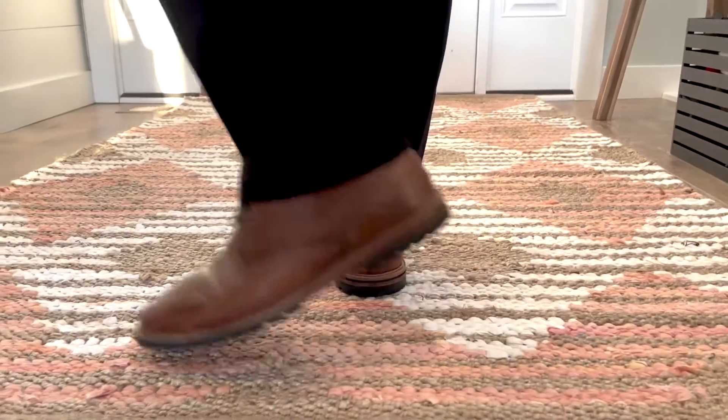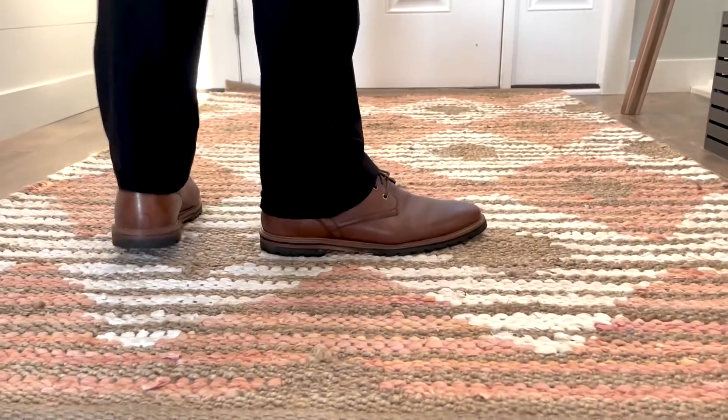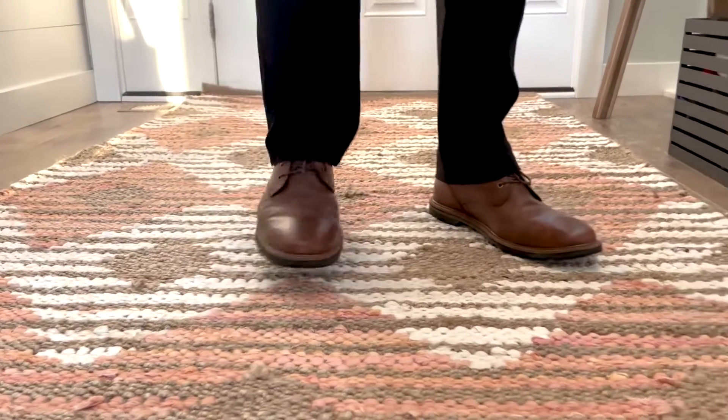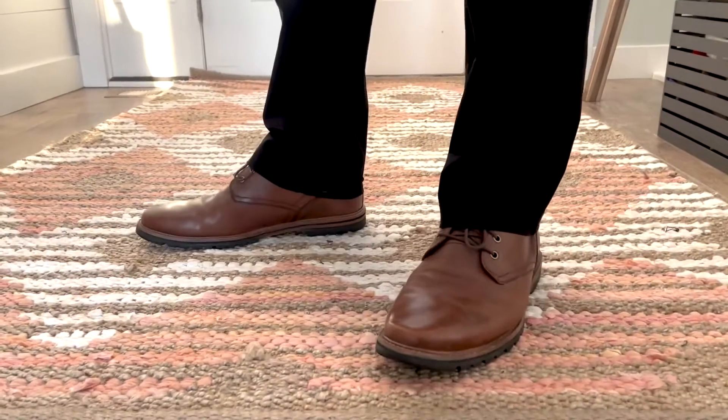Hey, this is Christy with WTI and today I wanted to show you one of the pairs of my husband's dress shoes. These are the Cole Haan Raymond Grand Chukka Boot. These are made out of genuine leather — it's really soft and flexible.